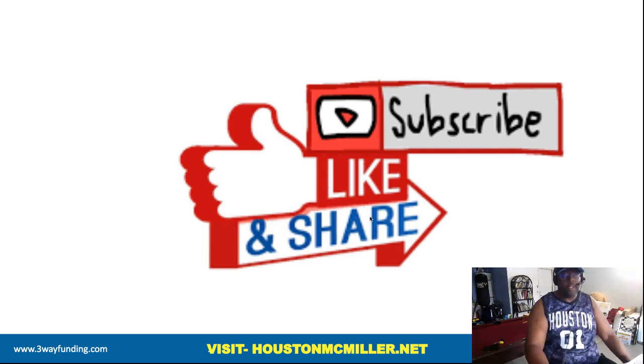Hey, what's up YouTube, Houston here. For those of you just finding my YouTube channel, welcome — please remember to hit that subscribe button and that bell. For those of you that have been following me and supporting me, salute.